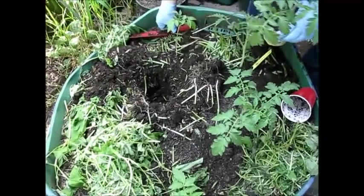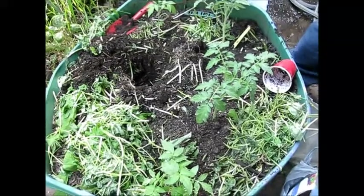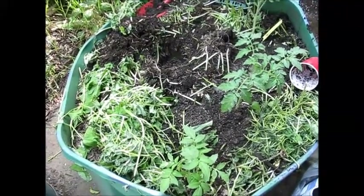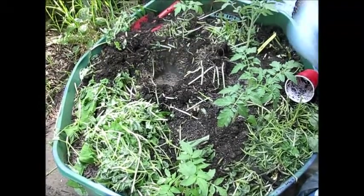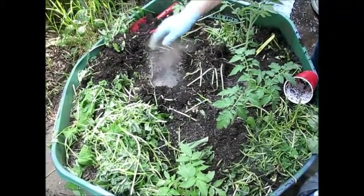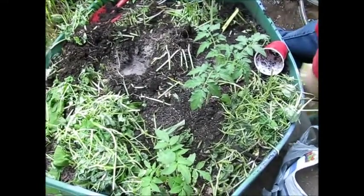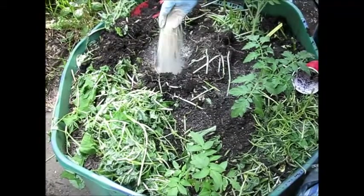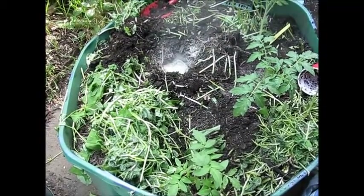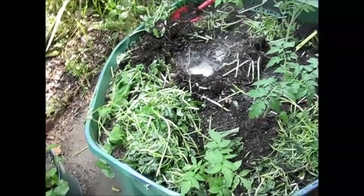So what tomato did you say you wanted to grow? Indigo Rose. Indigo Rose tomato? What color is that tomato? It's purple — it's a purple cherry tomato. Lots of people say that's the tomato to grow because it's rare and it's supposed to be very beautiful. Rare and very beautiful — we'll see that. I'm curious now.